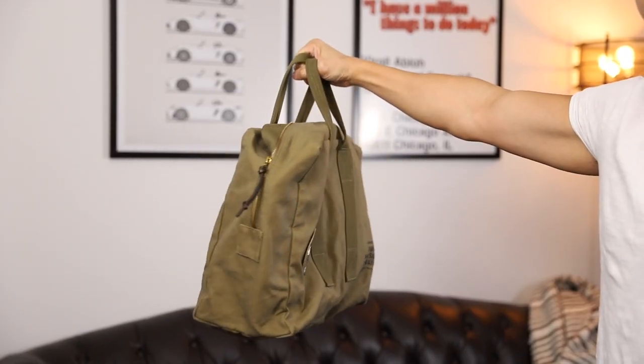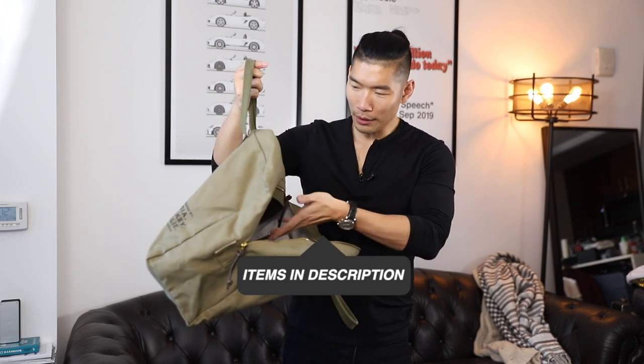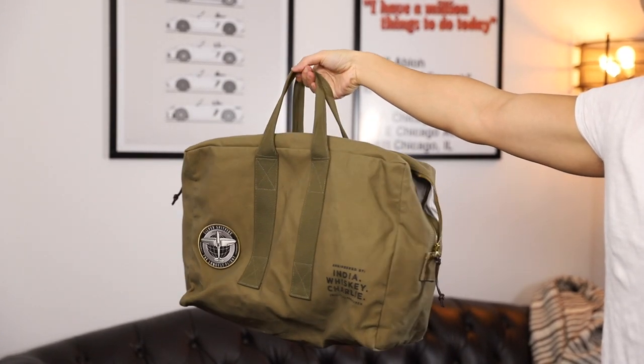It doesn't require a strap — I just kind of grab it and throw it in the car. This one specifically is like a flight bag. I got this as a gift from the IWC watch brand. To me, this is like a perfect weekender bag — not too big, maybe a pair of shoes, one pair of jeans, some shirts, a sweater, and boom. Throw it in the trunk of your car and you're good to go.